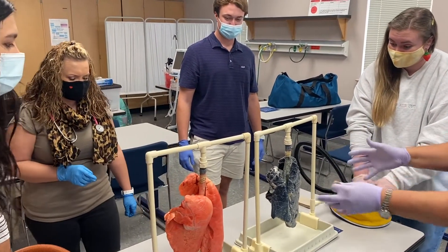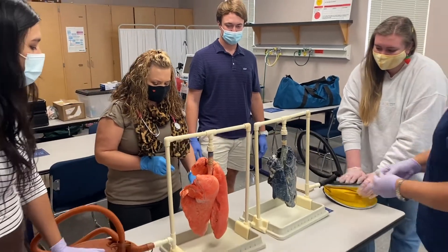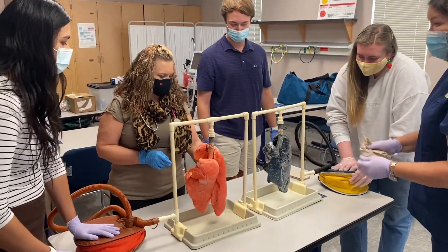This is your career. This is going to be your livelihood, working with this organ.